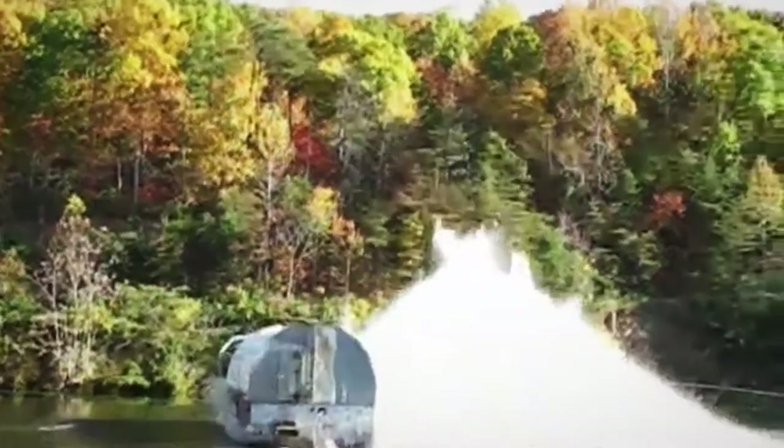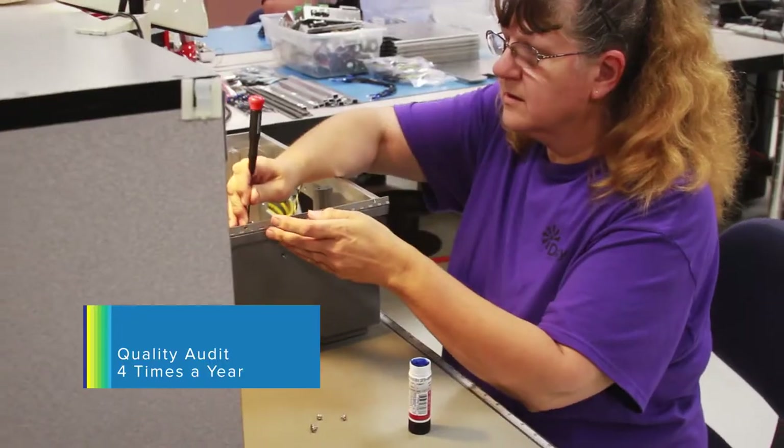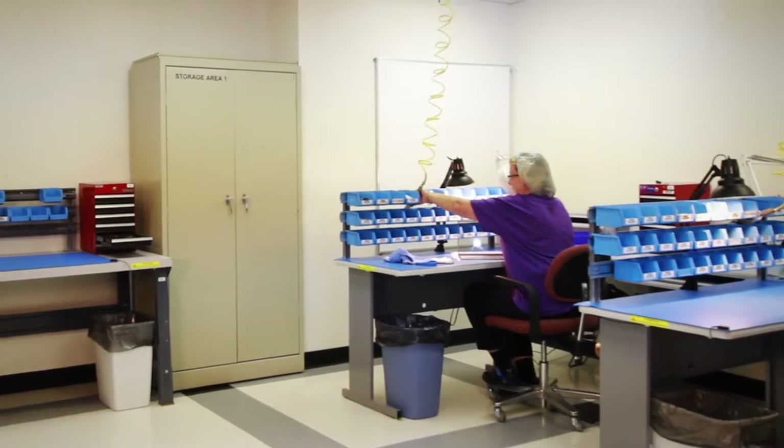We certify some of our products to withstand 200 G's of shock. Four times a year, the manufacturing process is audited to validate that strict quality standards are being maintained throughout the entire product line.